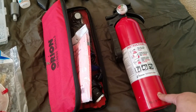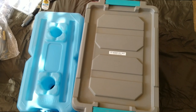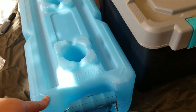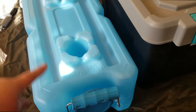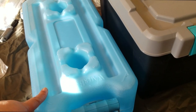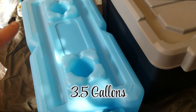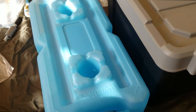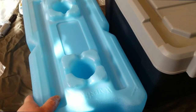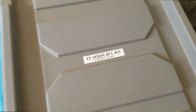I also carry two water bricks in my trunk — I only brought one up since I injured my knee. Each holds three gallons of water, so I have enough for seven days. They're refillable and reusable. I also have a 72-hour emergency kit container that's more like a week's worth of supplies.